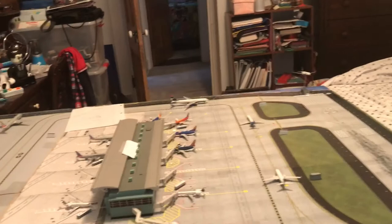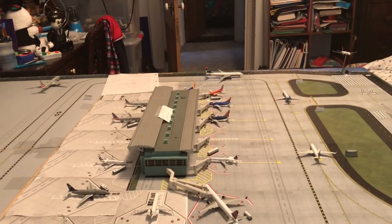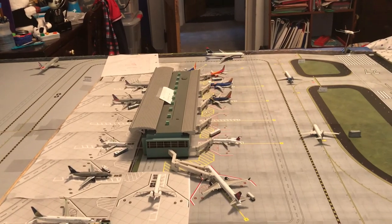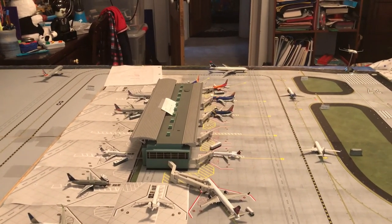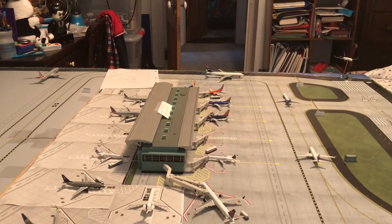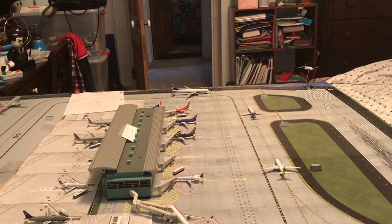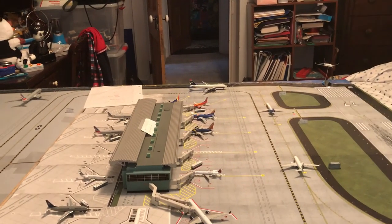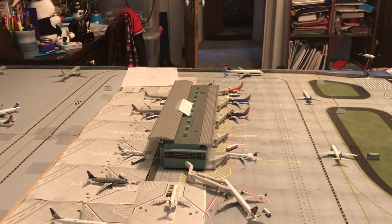So yeah, guys, thank you for watching. Hope you enjoyed this airport update. Probably three airport updates from now you'll see that Southwest, because it's coming from Hong Kong and it's not supposed to arrive until around April 22nd. Thank you guys for watching — we'll see you next time.